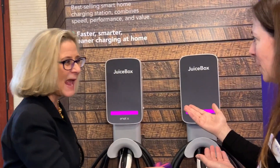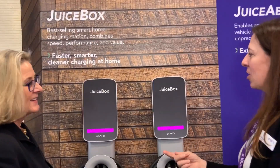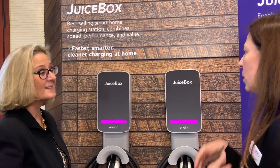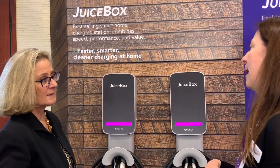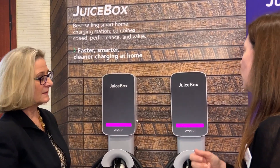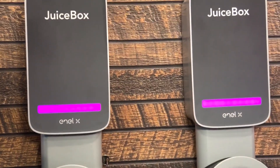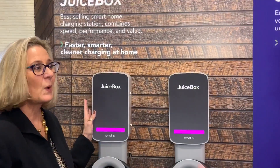You can get it from Amazon. You can also get it from a lot of our other retail partners like Costco, Walmart, and Home Depot. You can get it on our website at evcharging.nlx.com, and from installation partners like electricians that you want to work with.